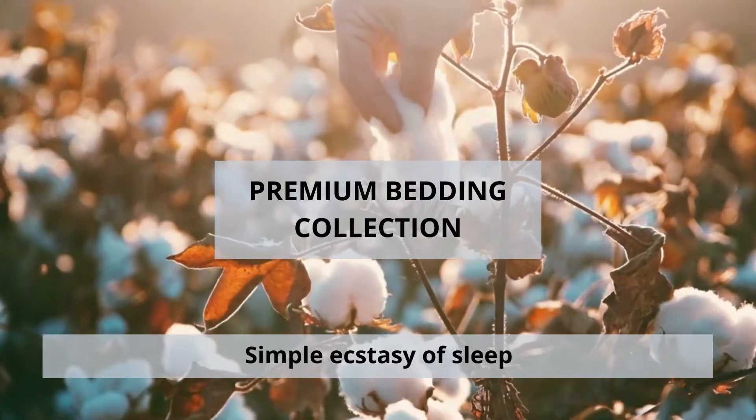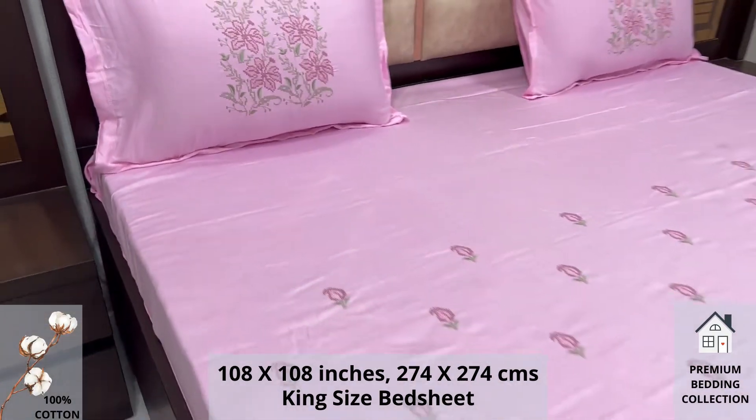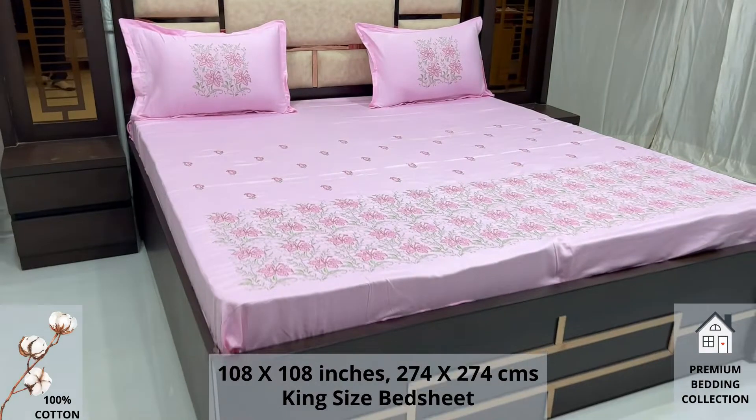Welcome to the world of premium bedding collection. A hundred percent pure cotton king size bed sheet along with two pillow covers tucks under the mattress of your bed easily and comfortably.